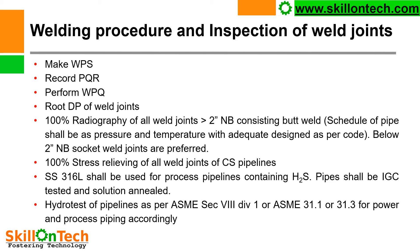Welding procedure and inspection of weld joints: make WPS (Welding Procedure Specification), record PQR (Procedure Qualification Record), and perform WPQ (Welder Performance Qualification). Perform root dye penetrant (DP) on all weld joints and 100% radiography on all butt welds greater than 2 inch NB. Schedule of pipe shall be as per pressure and temperature with adequate design per code. Below 2 inch NB, socket weld joints are preferred. Perform 100% stress relieving of all weld joints of CS pipelines. SS316L shall be used for process pipelines containing H2S; pipe shall be IGC tested and solution annealed. Hydro test of pipelines as per ASME Section and Division 1, or ASME B31.1 or B31.3 for power and process piping accordingly.